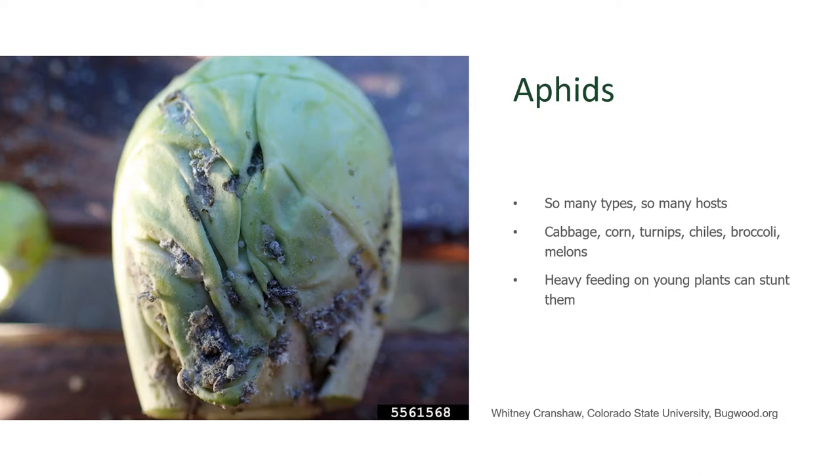They're not all the same type of aphid, but it doesn't matter to the gardener. When you see a Brussels sprout, like we do here in this photograph, attacked by aphids, it just does not look tasty at all.